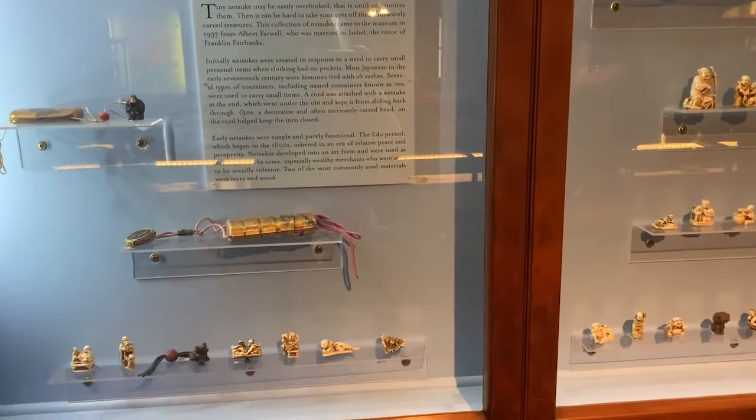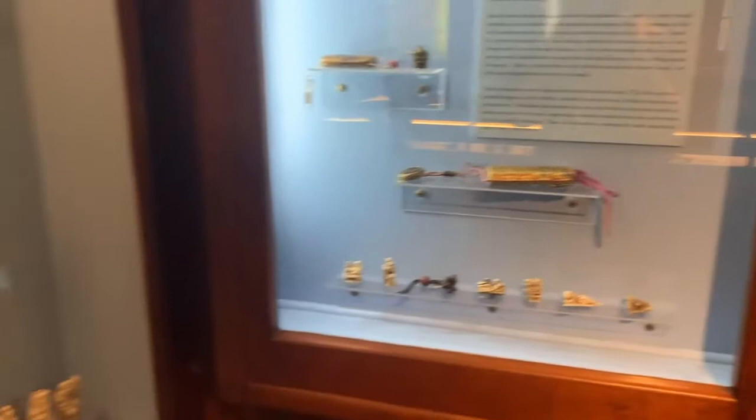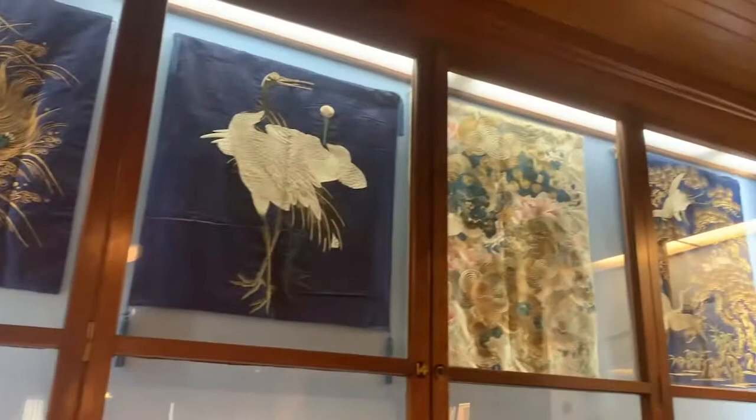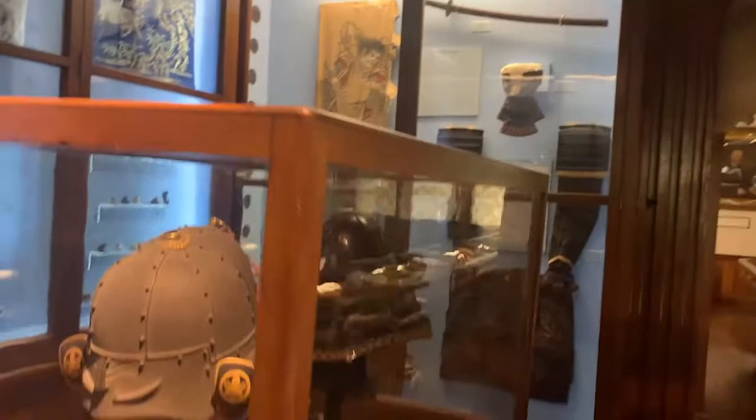You can find the netsuke exhibit in the cases that are in the Japanese exhibit. You'll see that there are various portions about what goes into the kimono and the other portions of the traditional Japanese dress, and you'll see some samurai helmets.